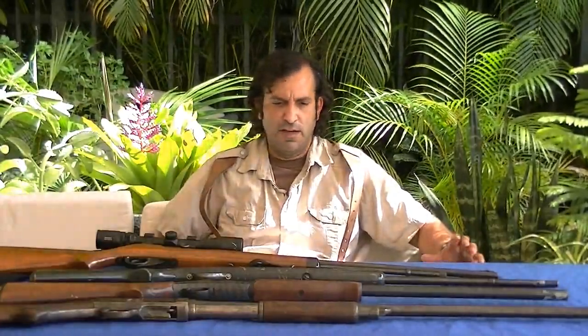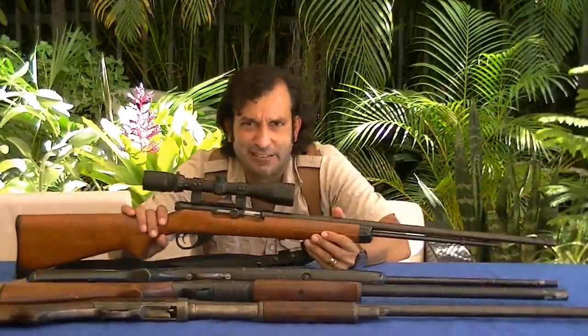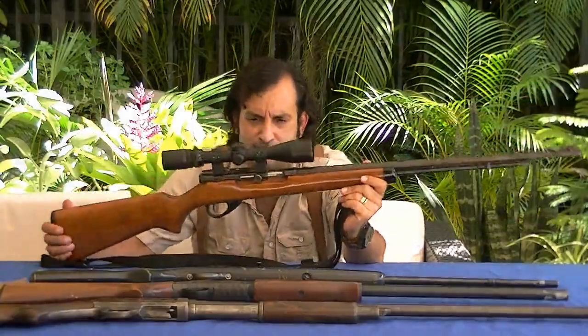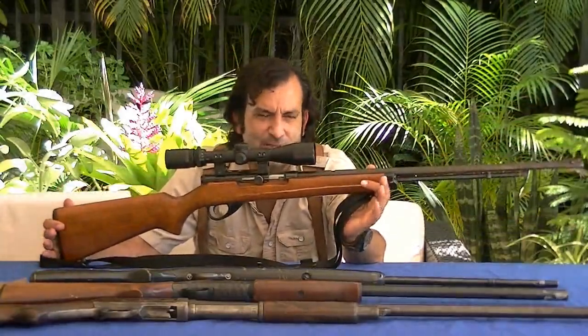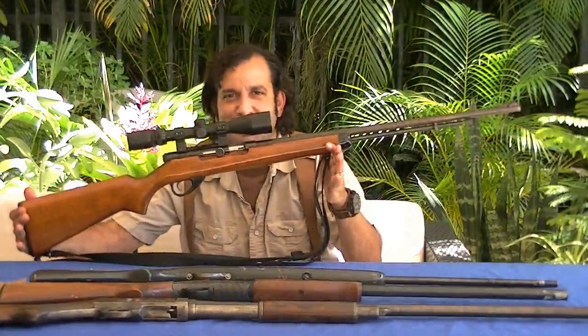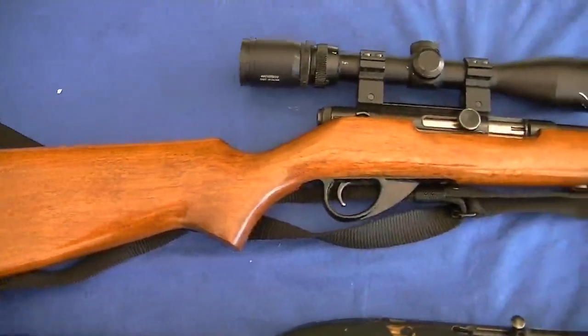I had no .22 rifle so I decided to buy one. And what I stumbled into was that there were many, many .22 semi-auto rifles at very real bargain prices. Instead of buying a Ruger 10/22 for $250 or more, I bought this Stevens rifle. This rifle is from the 1950s and now it looks beautiful. It didn't look that good back when I bought it.